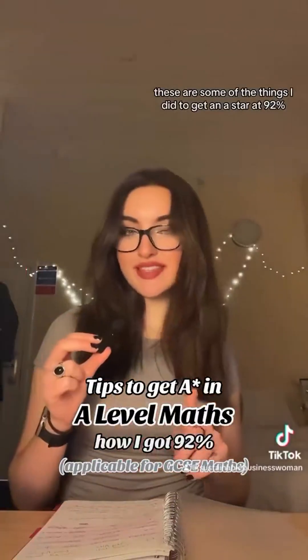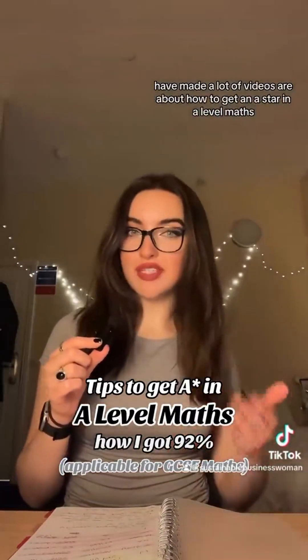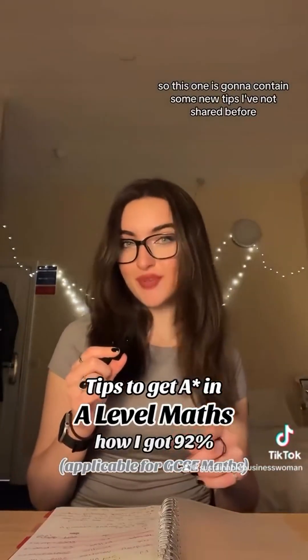A-level maths tips. These are some of the things I did to get an A* at 92%. I have made a lot of videos about how to get an A* in A-level maths, so this one is going to contain some new tips I've not shared before.